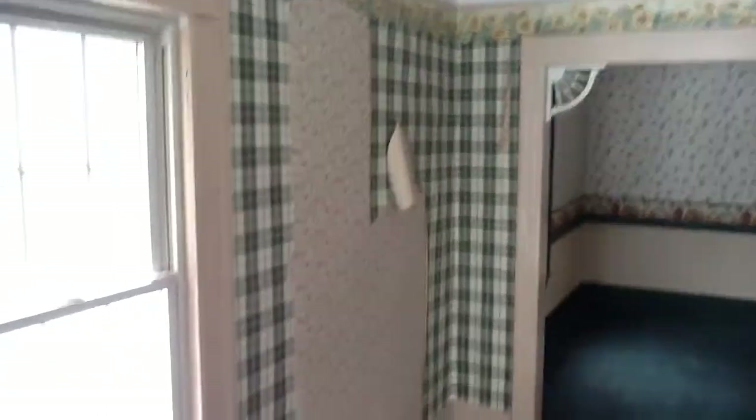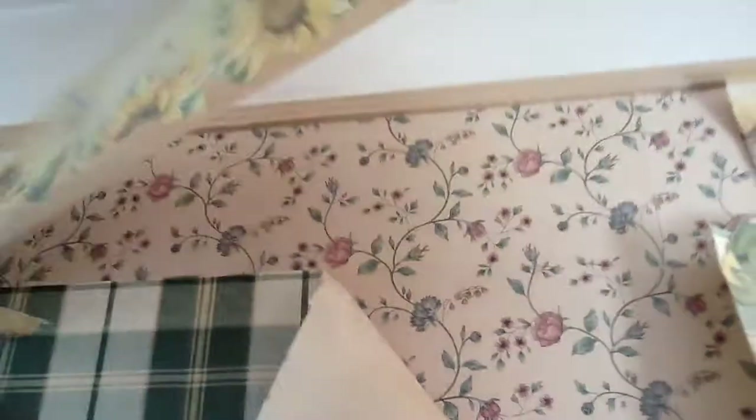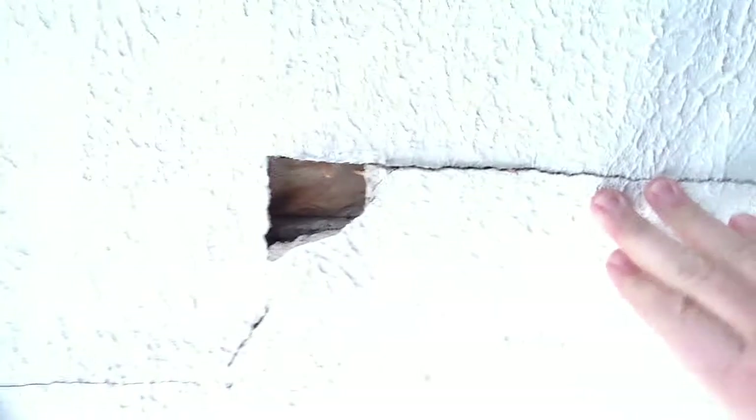We walk in the living room and several layers of wallpaper need to come down — no big deal. The plaster on the ceiling is cracked right there. Not sure why; there's no sign of water damage, no staining that I can see, so I'm not sure what's going on.